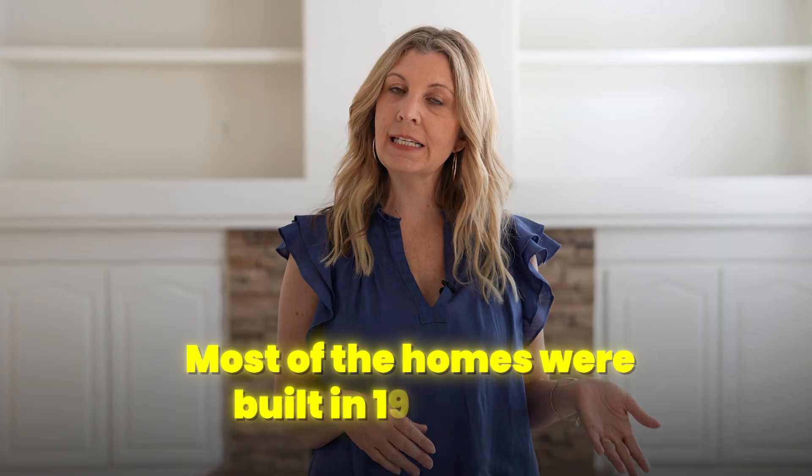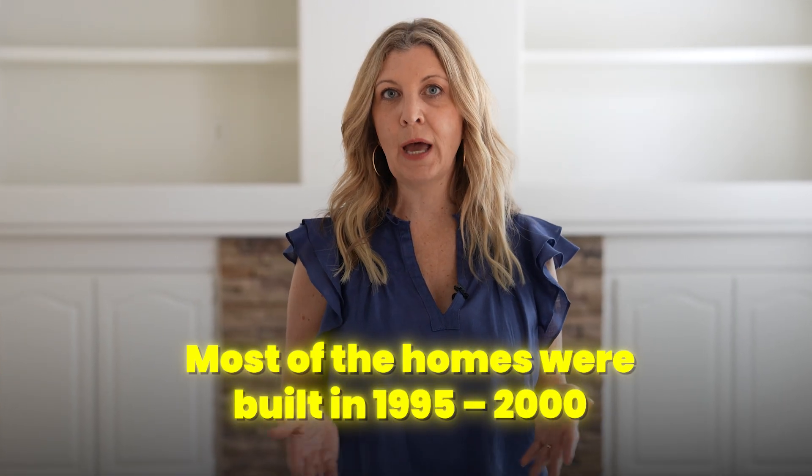The community started development in 1994 and most of the homes were built between 1995 and 2000 — so about 20 years old. Many of the homes have been remodeled and updated. You can see this home has some remodeling and updating as well.